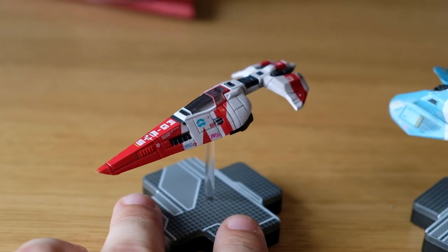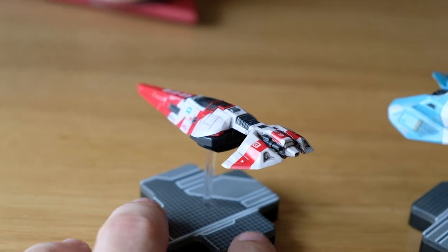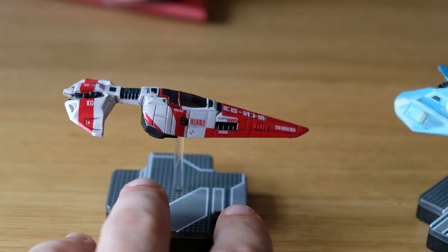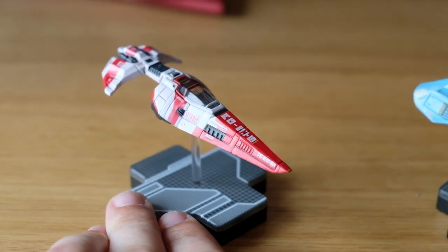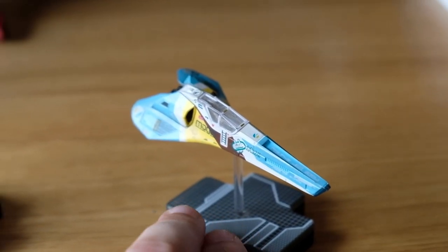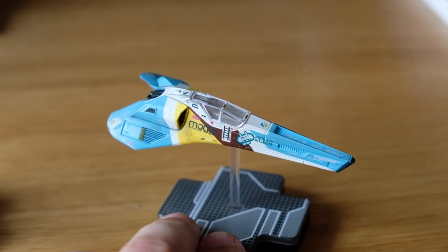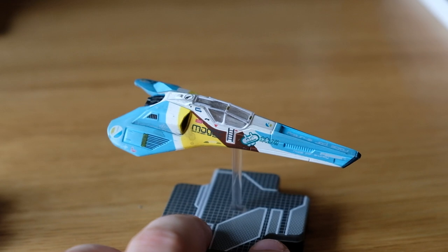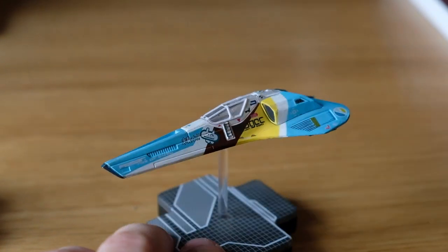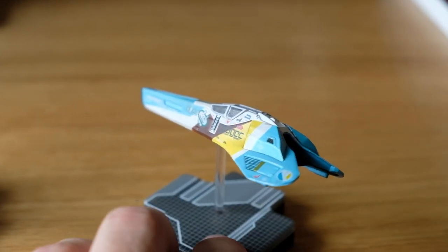These are on sale right now — I got them for five pounds here in the UK, which is very cheap. If you're a Wipeout fan, they are definitely worth checking out: incredible small, neat little replicas to have on your desk at work or at home. Let me know what you think in the comments below — I'm happy to answer questions or check anything out related to these two ships. I'd appreciate a like and share with other nerds who might enjoy this kind of content.